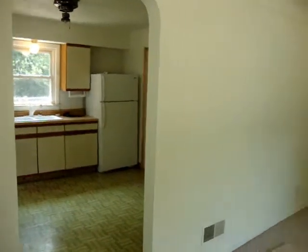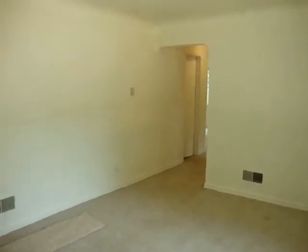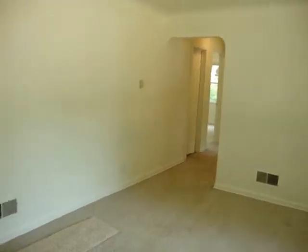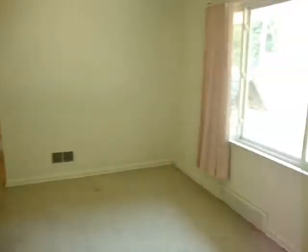When you walk in, you'll notice the home has been freshly painted. The seller is allowing for a thousand dollar flooring allowance for this house, so you can choose your own type of floor. Nice big windows.